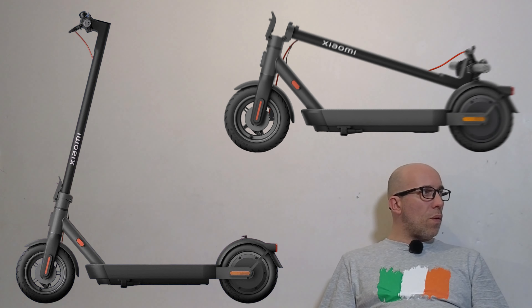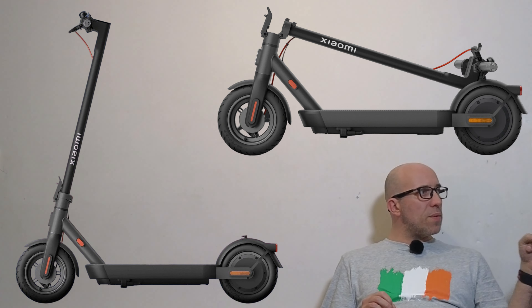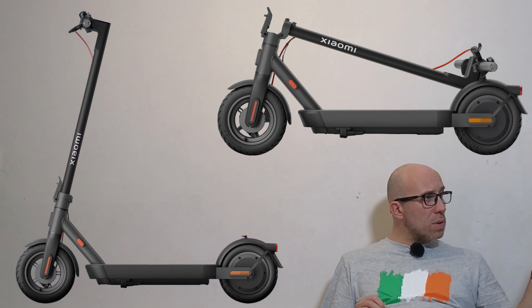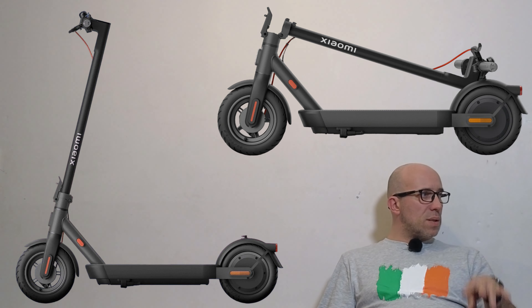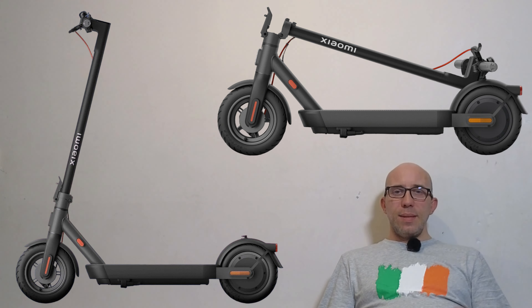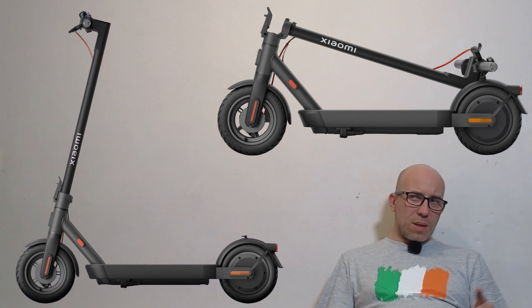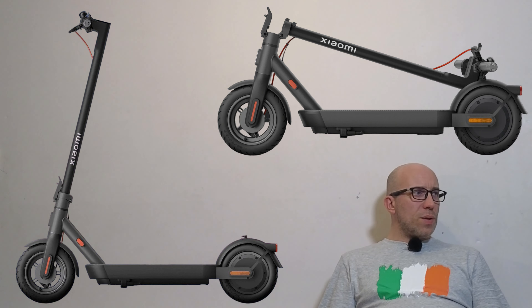We have a picture here of the Xiaomi folded with its folding mechanism. We first saw a version of this type of folding mechanism on the Navi S65. It's slightly different, but looking at the folding mechanism and everything about this scooter — does it remind you of another scooter that's been out for three or four years?